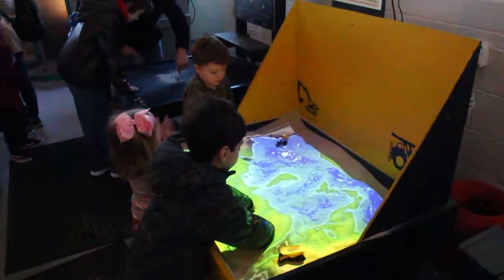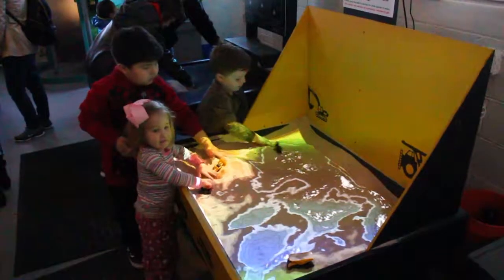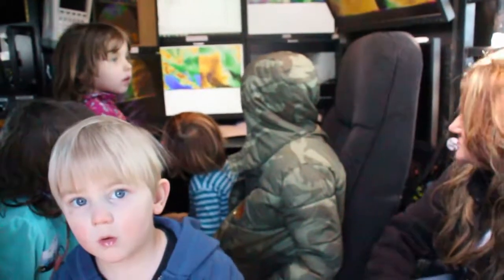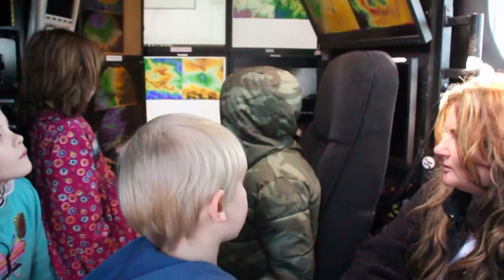We've got students looking at things like the melting process — so snowflakes converting into rain — and we're looking at refreezing signatures, so rain converting back into sleet. We've got good data sets on both of those things and we're really excited to look at those and hopefully get some good science out of it.